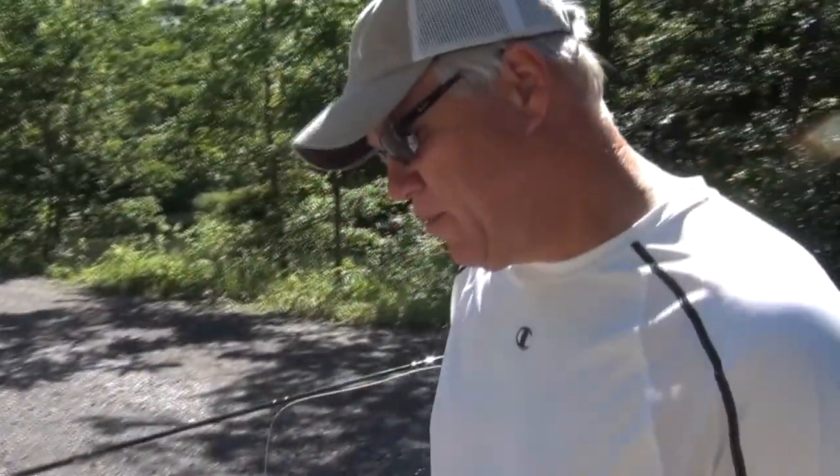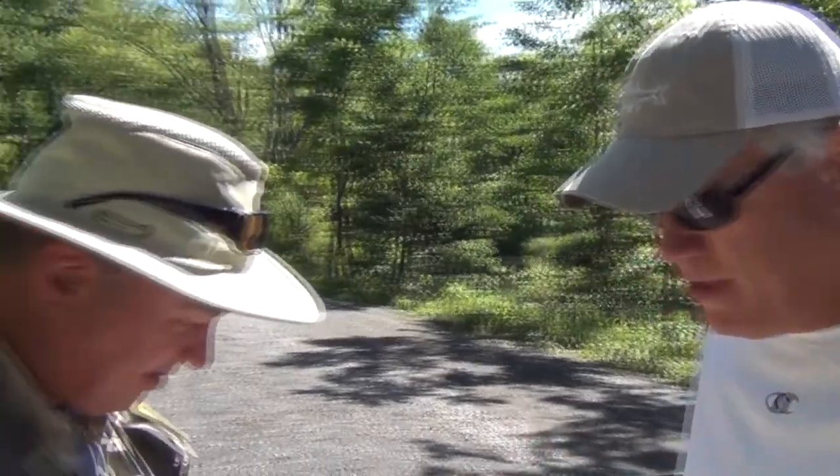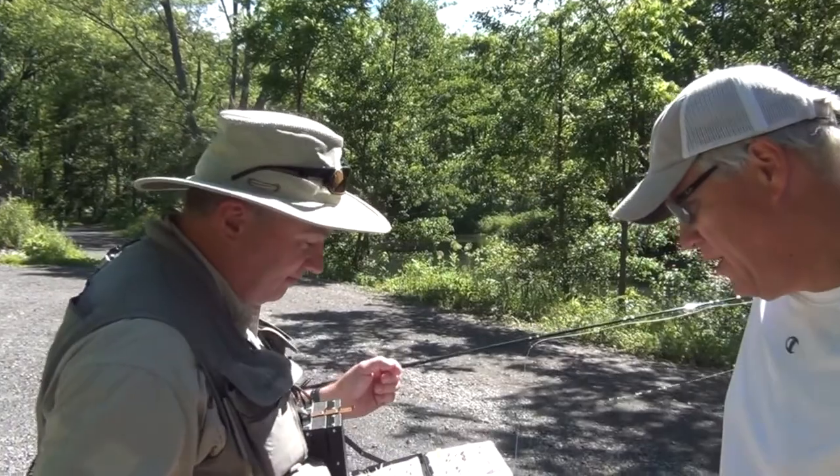Here we are at State College today. State College is kind of a fly fishing mecca in Pennsylvania — many excellent trout fishing streams in the State College area. We're fortunate enough to have with us a renowned guide in the area, Jay Andrew Greiner, also known as Jimmy. And Jimmy's joining us for the day to guide us.